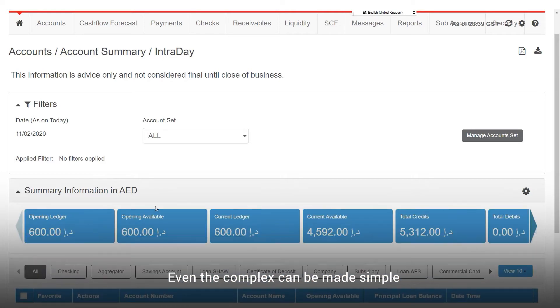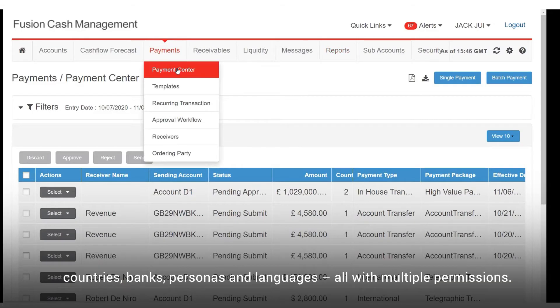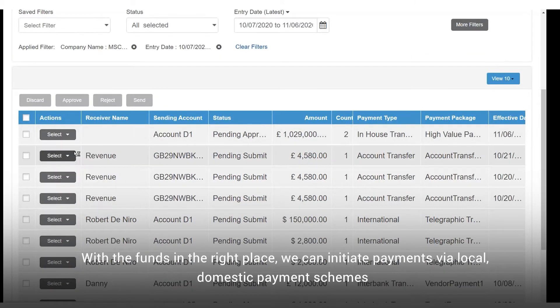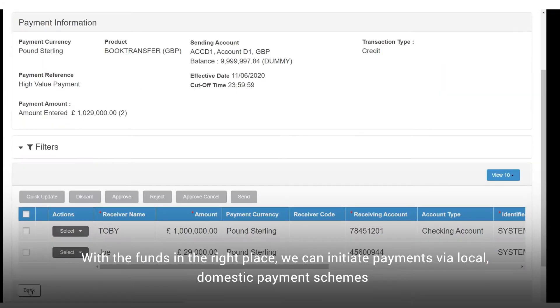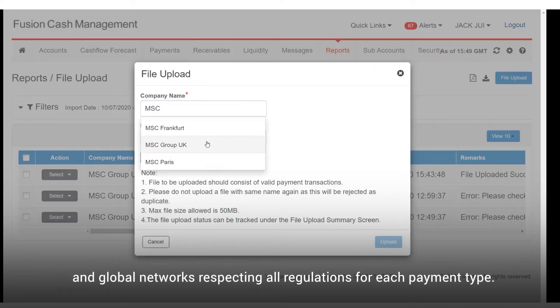Even the complex can be made simple. Fusion Cash Management consolidates multiple accounts across corporate entities, countries, banks, personas and languages, all with multiple permissions. With the funds in the right place, we can initiate payments via local domestic payment schemes and global networks, respecting all regulations for each payment type.